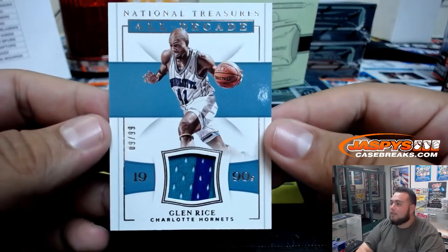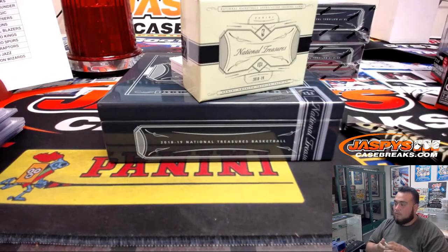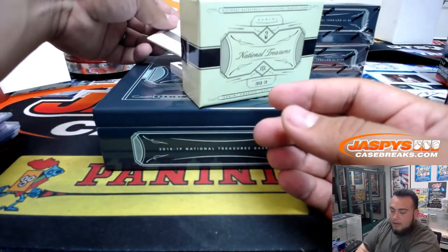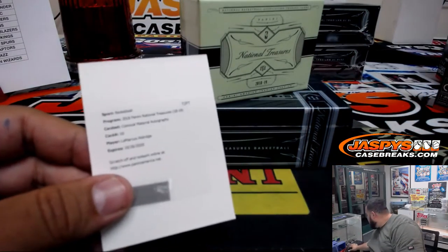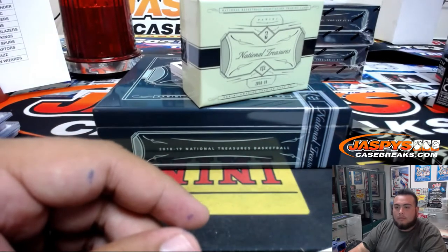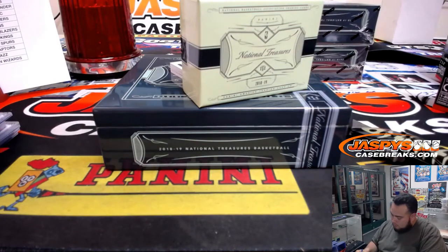Two-color patch, Glenn Rice, Charlotte Hornets, 9 of 99 — Kevin. We have another redemption: 2018 Panini National Treasures Colossal Material Autographs, LaMarcus Aldridge, card number 10. That should be going to the Spurs — yes, San Antonio Spurs. Eric Bailey.